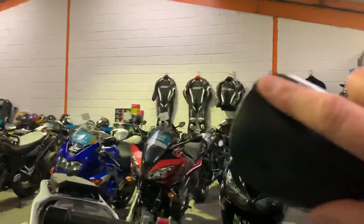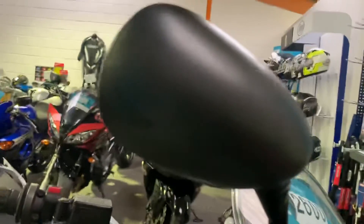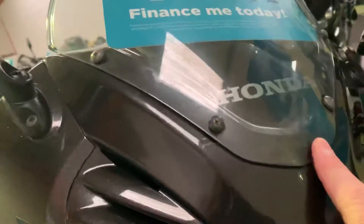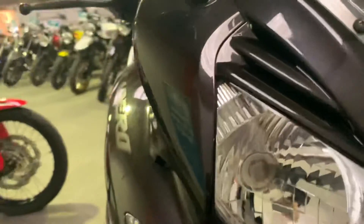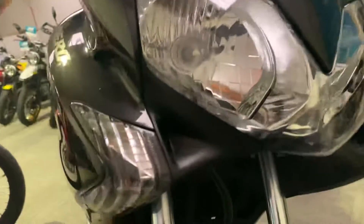There is a little mark at the end of the mirror, as if from a gateway. There are some very light marks on the screen just from normal use. Can't see any stone chips at all on the front of the bike; headlights are in good condition.